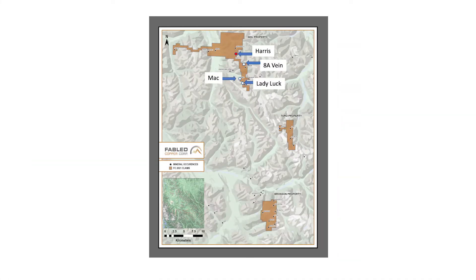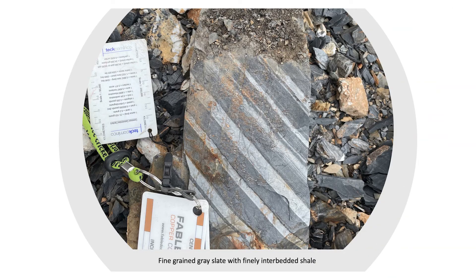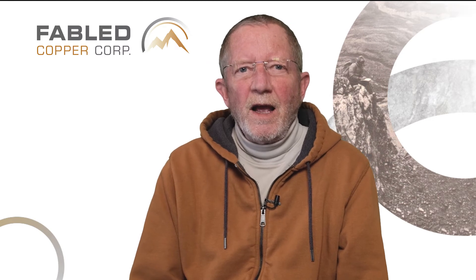We started the new year by reporting our findings on the Lady Luck occurrence in the south end of the Neal property. This was followed by the MAC occurrence to the north, the 8A Copper occurrence further to the north, and now the Harris Copper occurrence further to the north again, almost in the middle and to the east portion of the Neal property. Host rocks of the Harris Copper occurrence consist of fine-grained grey slates, finely interbedded or layered with black shales — sometimes in the field we call this zebra rock.